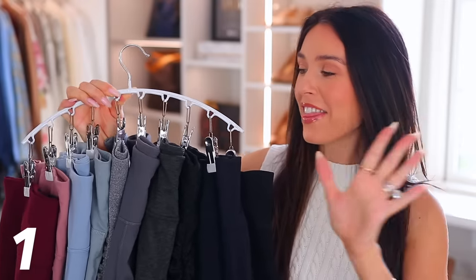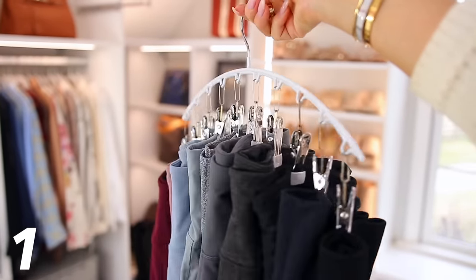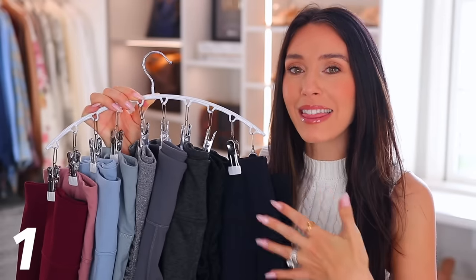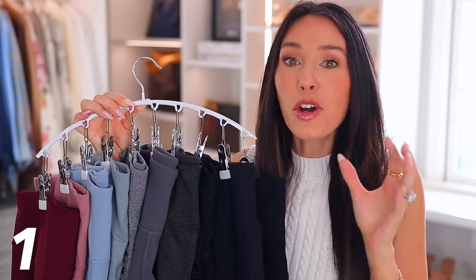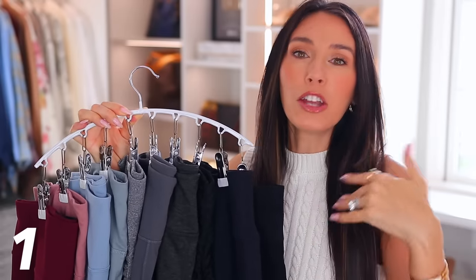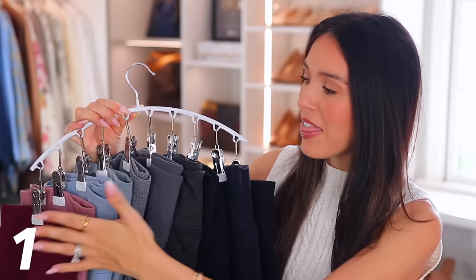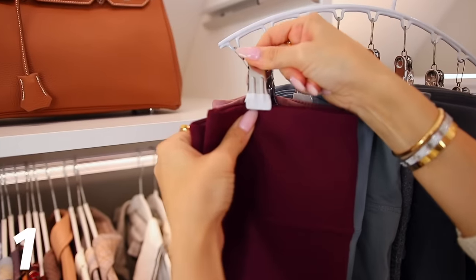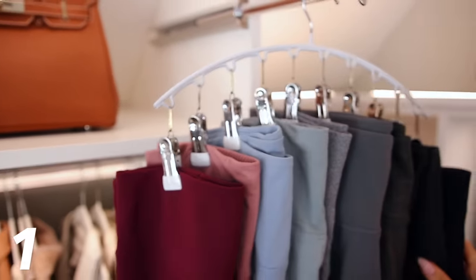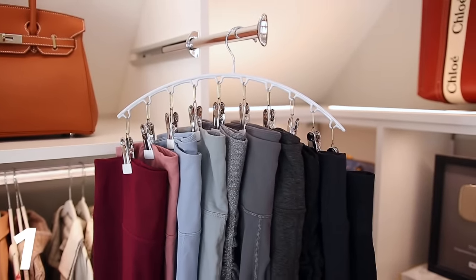First up, we have this clip hanger, which is amazing. It's great for space-saving, but it's incredibly functional and really aesthetically pleasing. I just have all of my leggings hanging, and it's so much better than folding them into a drawer where you have to dig and can't tell which one is which, especially if you have a lot of black ones. You can just easily clip them on — it's really quick and it looks nice. You could also hang hats, socks to dry, scarves, tank tops. The list is endless.